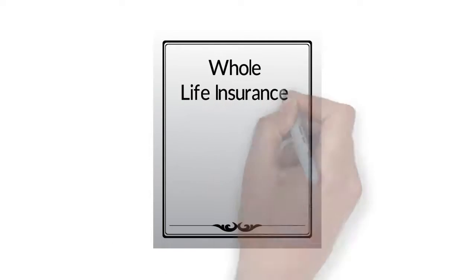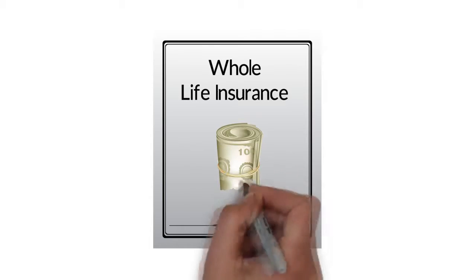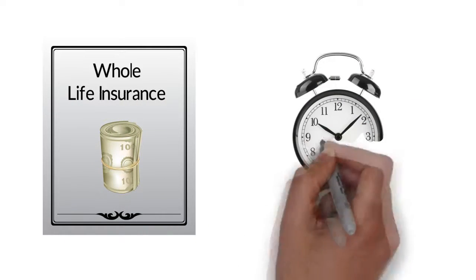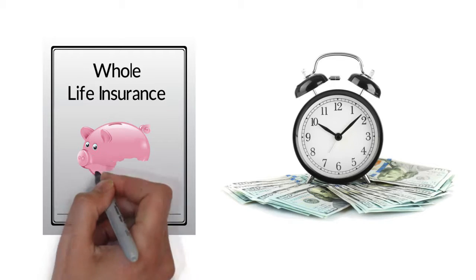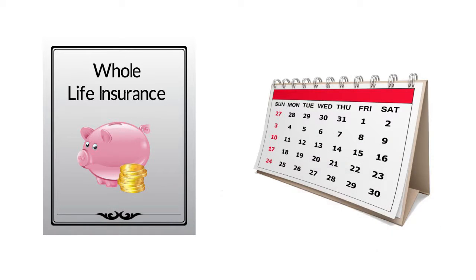The second one is called whole. This type of policy costs a little more, but it has no expiration date as long as you pay your premiums on time. Plus, the policy accrues some cash value from those payments as the years pass along.